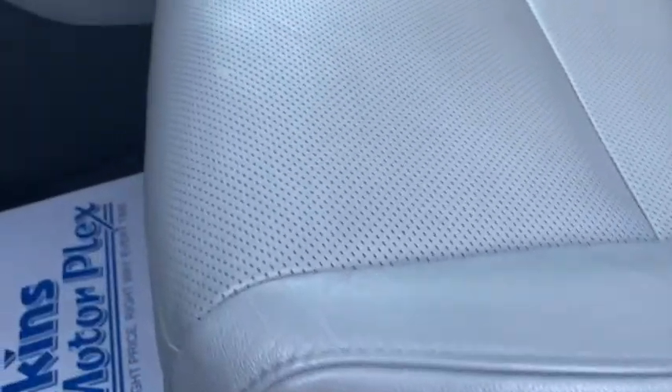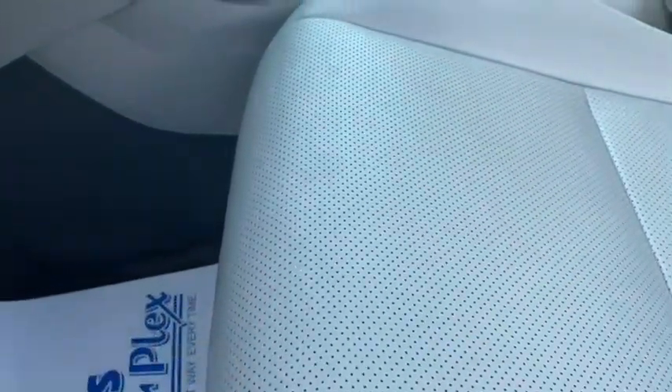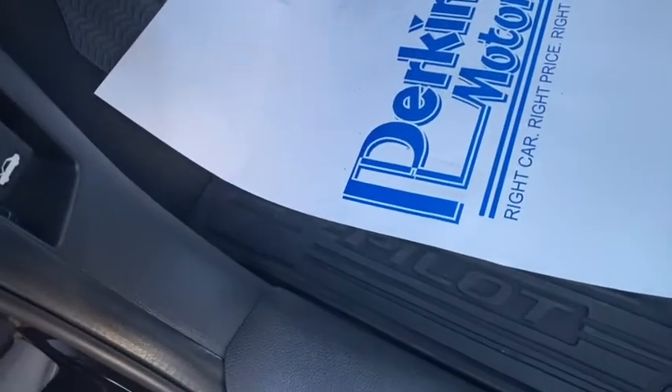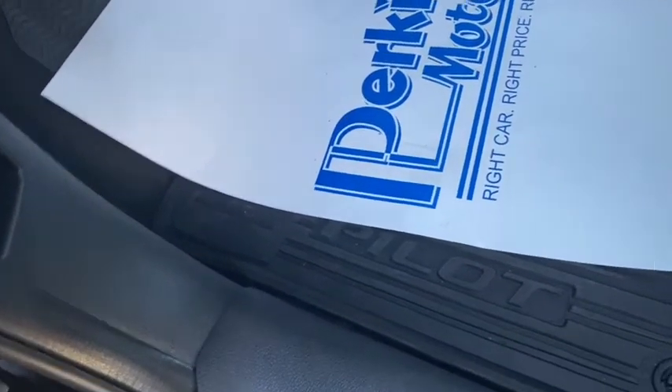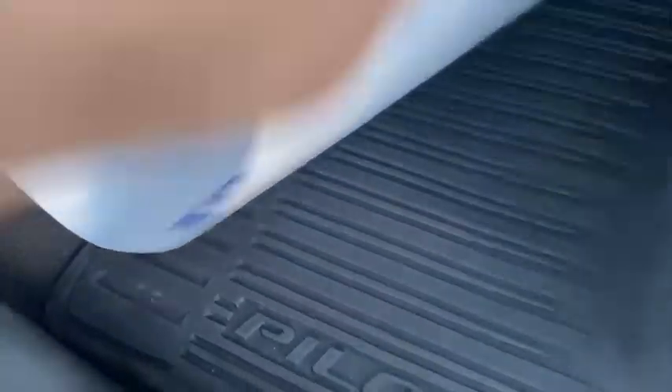Let's take a look inside. The leather's in excellent condition. Door panel's in great shape. Leather looks brand new. There's kind of a little something in the perforations on the seat there. It does have the factory rubber mats and they are in good condition.